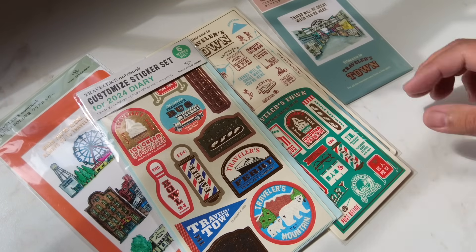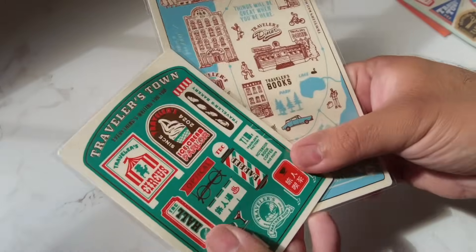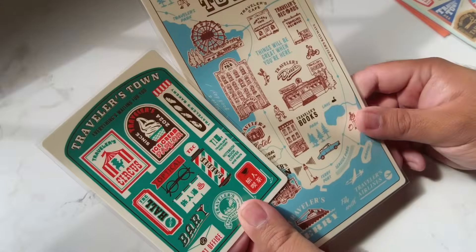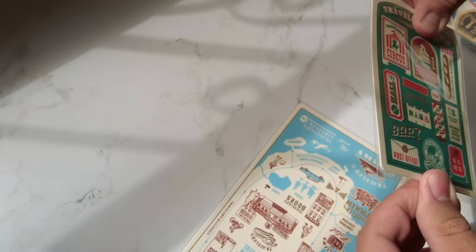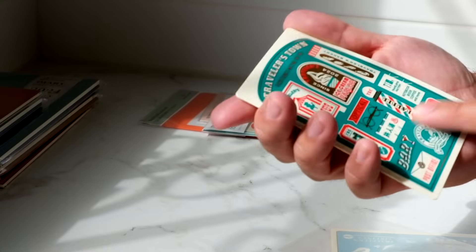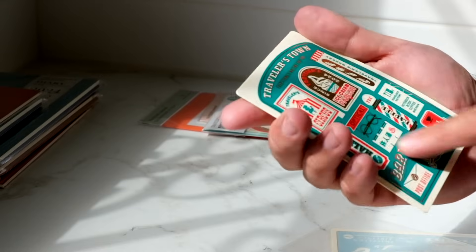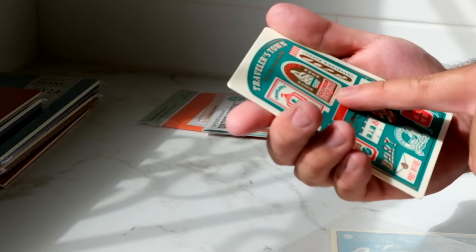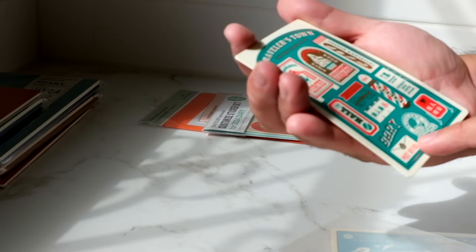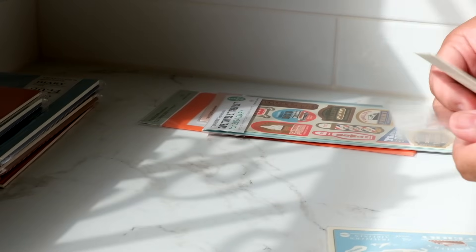I wanted to talk about the fun stuff in this release, which is the pencil boards. If you're new to Traveler's Company, they release pencil boards each year in the theme they announce. This year is Travelers Town. We have the passport size one — it's so cute, there's gold foiling and it's a cool-tone green. Green and red, they've been doing this color combo a lot. We have Travelers Circus, ice cream parlor, bakery, barber, optical shop, post office, partner shops, a bar, and coffee shop.